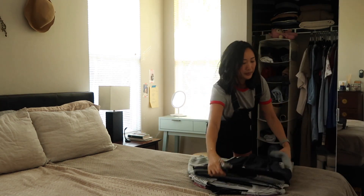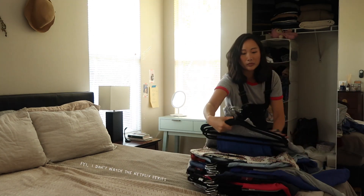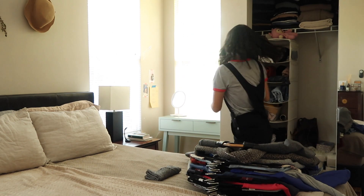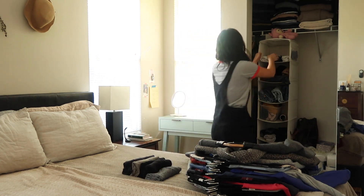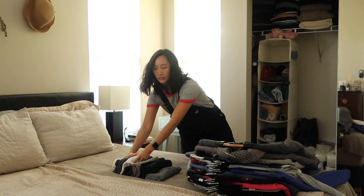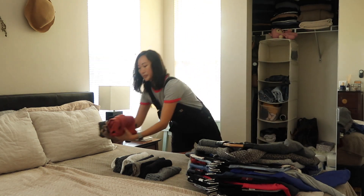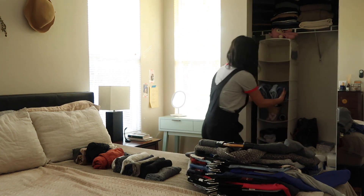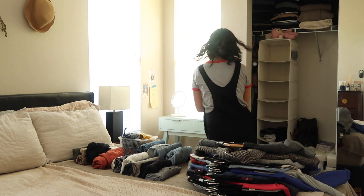Like any good person following the Marie Kondo decluttering method, I'm taking all of my clothes out and laying them on top of my bed so I can have everything in one place. I'll go through each one to see: do I actually like this item, and do I wear it? We live in a small space — about 500 square feet — and if I'm not mindful of what I let in, it can easily feel cluttered. Every time I open my closet I feel weighed down.